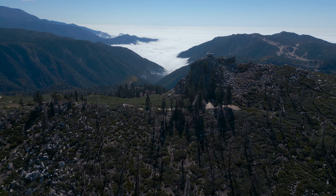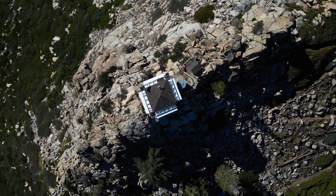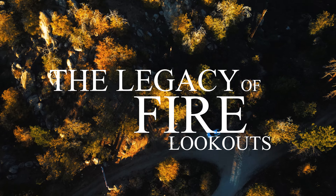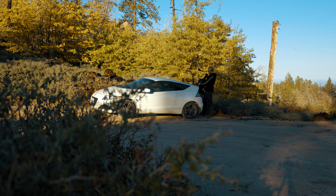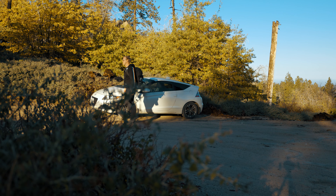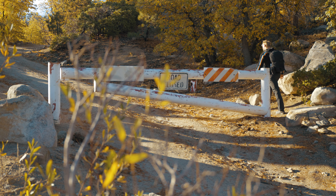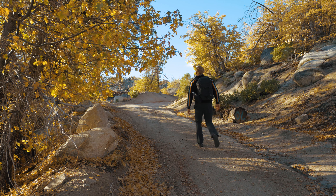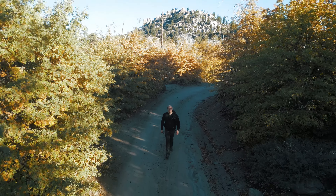Deep in the heart of the San Bernardino Mountains lies an old structure that once played an important role in detecting wildfires within the backcountry. Butler Peak Lookout was just one of many fire lookouts located all over the country. Today, we journey here to discover the unique role they played in America's history and the potential they may have to help us in the future. I'm here today deep in the heart of Los Angeles National Forest, and I'm going to be exploring this abandoned fire tower.